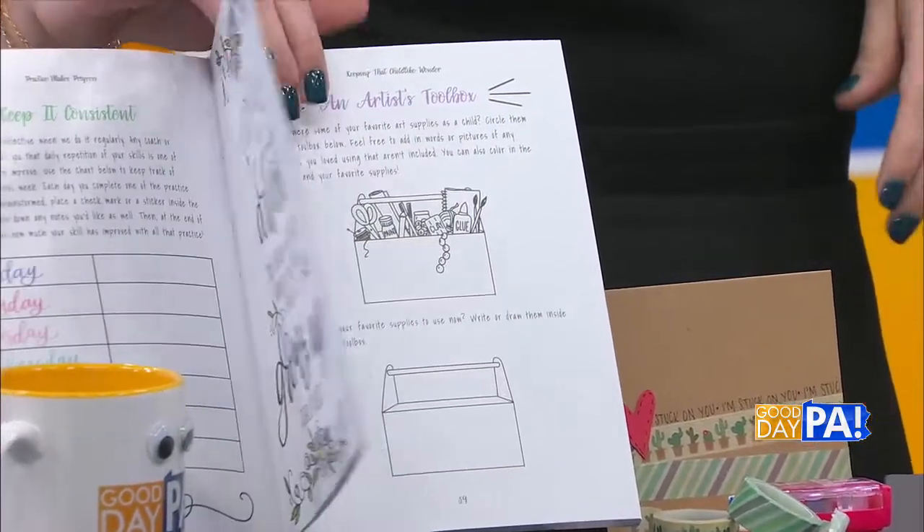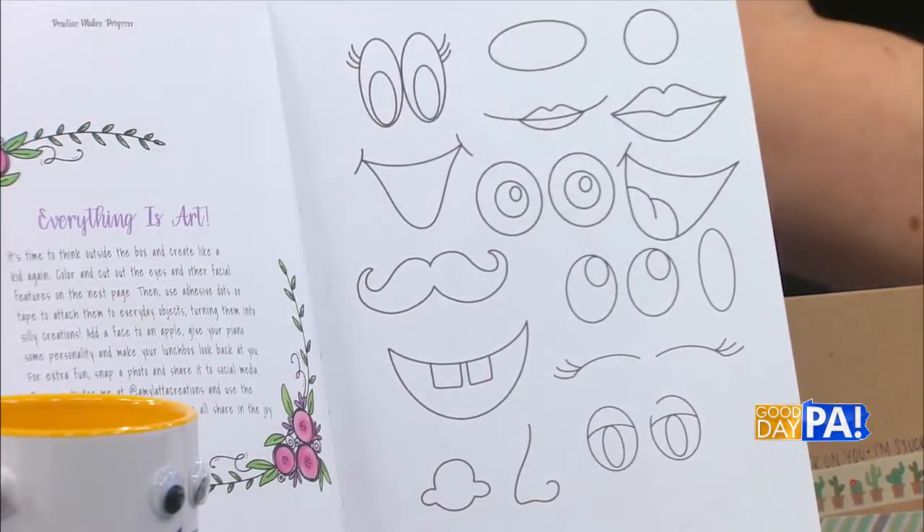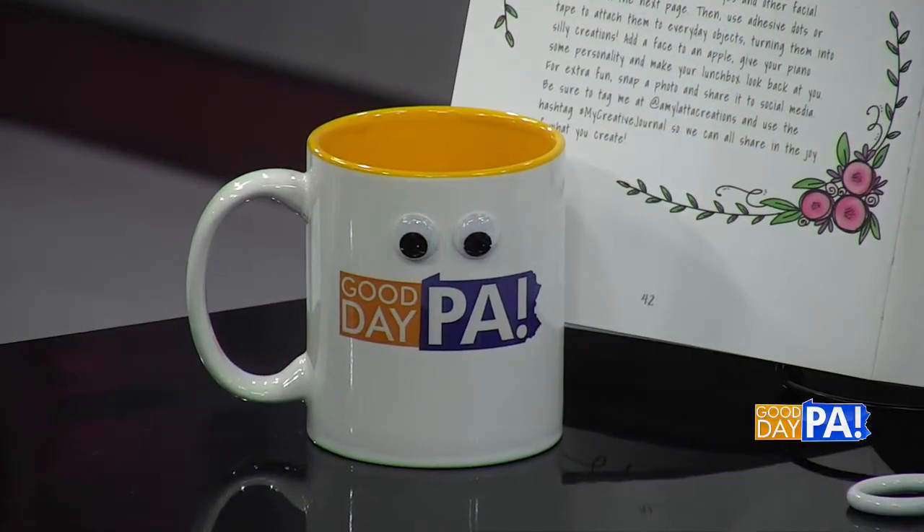My favorite is this off-the-page activity — it has a spot here where you can color these little face pieces, eyes and nose and mouth, and cut them out of the journal and stick them on stuff in your house, because as kids we just love to be silly and do fun things. If you don't want to cut up your book, you can also use Google eyes. This morning we had a Google eye explosion — my thing fell and there were Google eyes everywhere. You can put them on literally anything — your phone, your coffee mug. It's just reconnecting with that childlike spirit, the way you used to approach art when you were a kid.